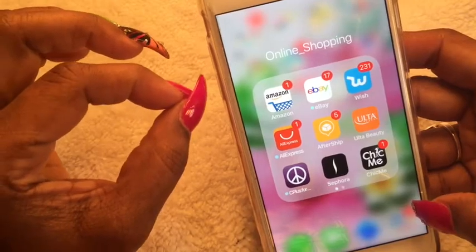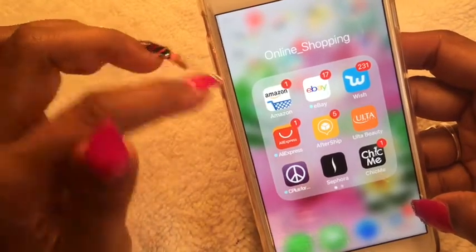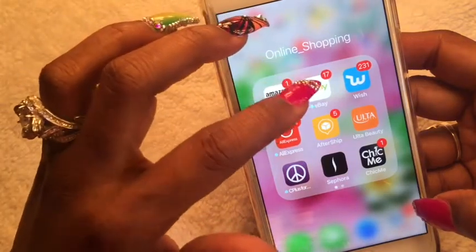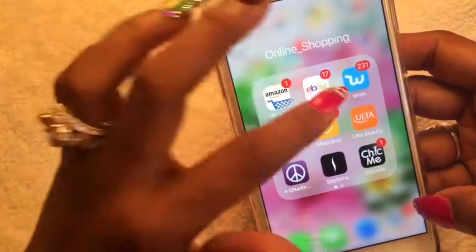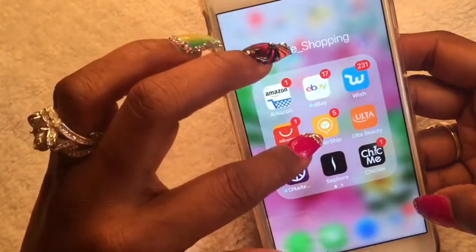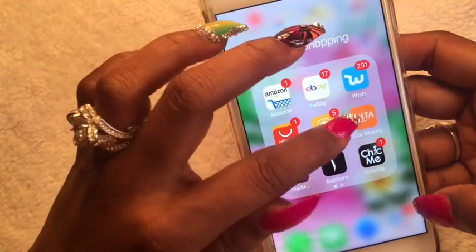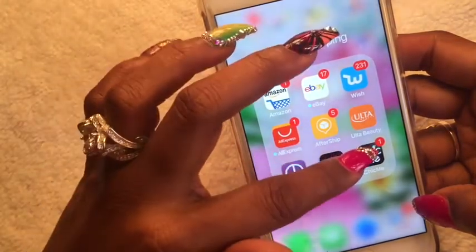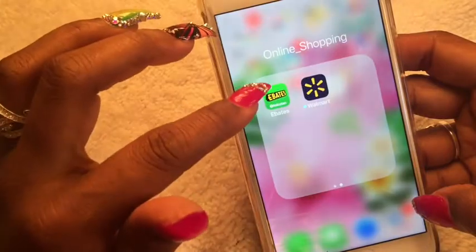This is where I blow all my coins — basically I spend money at Amazon. eBay is my most frequent go-to where I like to shop the most. I also get a few things from Wish and AliExpress. AfterShip helps me track all my packages. I also have Ulta Beauty, Sephora, and Chic Me, plus eBates and Walmart.